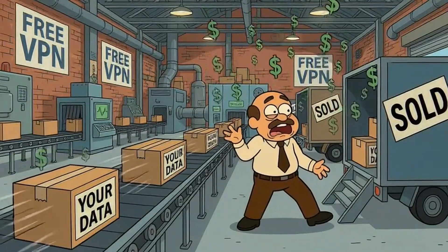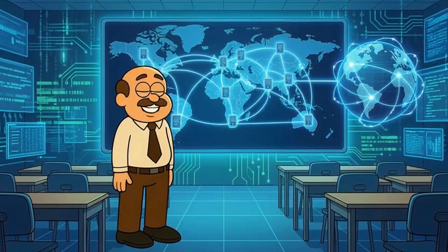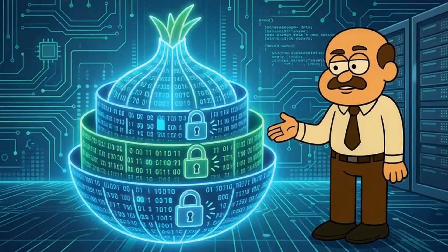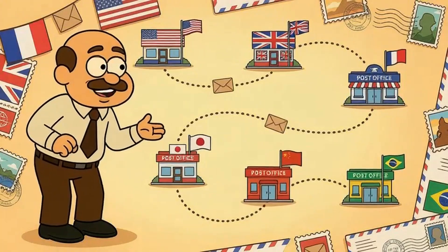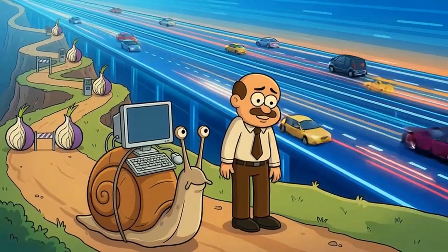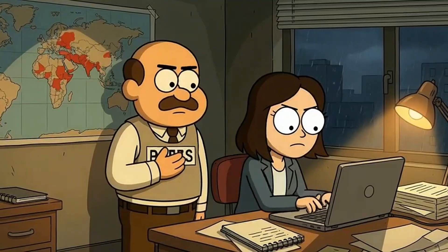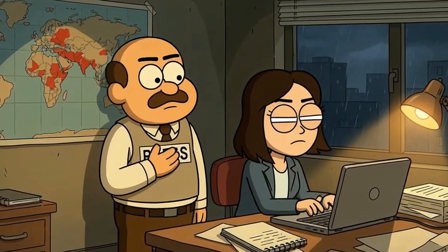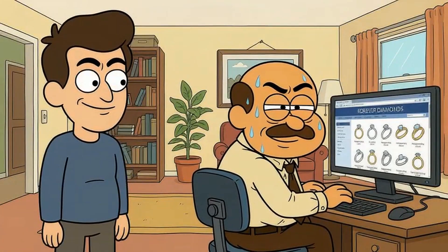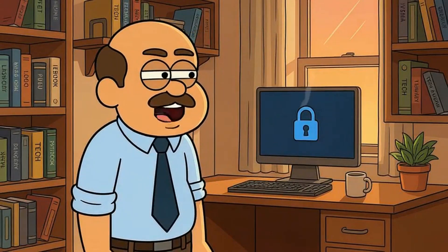And then there's the nuclear option. If you want maximum anonymity, there's Tor. The Tor browser routes your traffic through multiple volunteer-run servers around the world and encrypts it at each step. It's like your mail getting passed through six different forwarding services in six different countries — nobody along the way knows the full route. It's slow. It's clunky. But it's the closest thing to actual invisibility online. Journalists in dangerous countries use it. Whistleblowers use it. People who really need privacy use it. People shopping for engagement rings? They just need incognito mode and common sense.